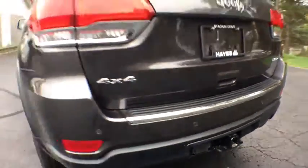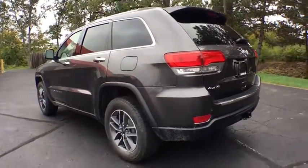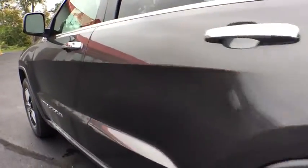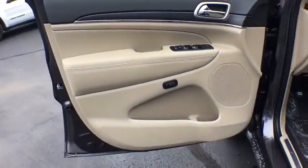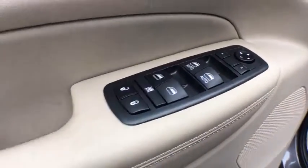Power sunroof, anti-lock braking system, stability control, navigation system, remote engine start, power passenger seats, steering wheel audio controls, traction control, power liftgate, backup camera, keyless entry, Bluetooth.